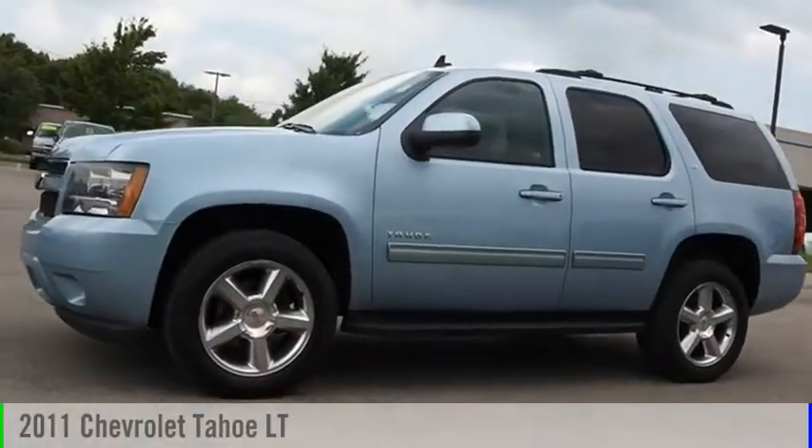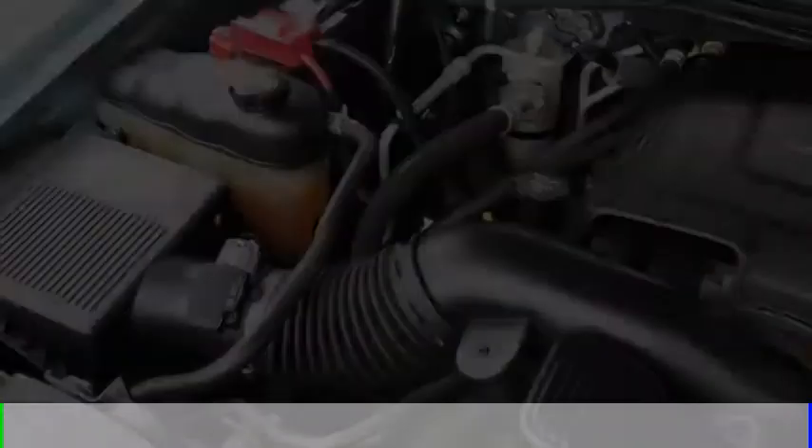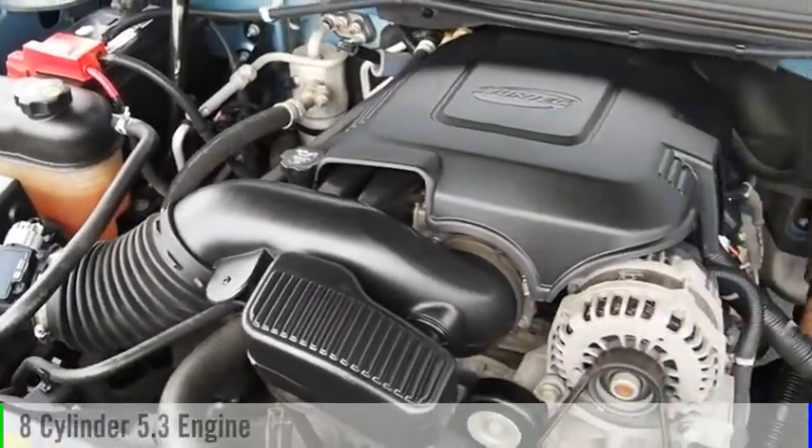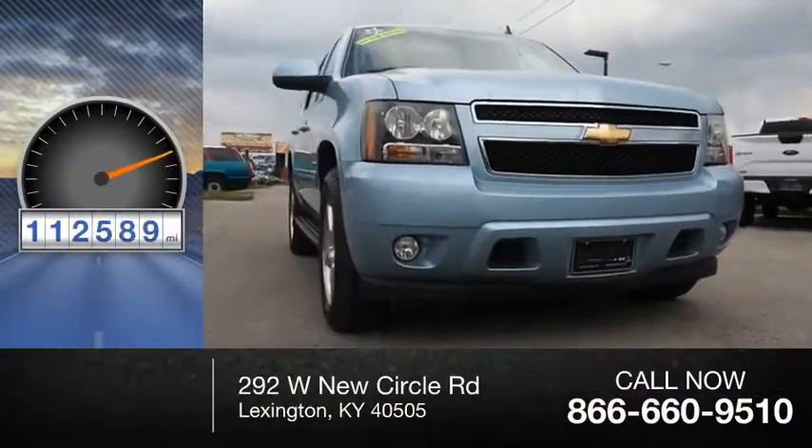Looking for the right vehicle? Check out the 2011 Tahoe. This vehicle is powered by a four-wheel drive, eight-cylinder, 5.3-liter engine. This vehicle has less than 115,000 miles.